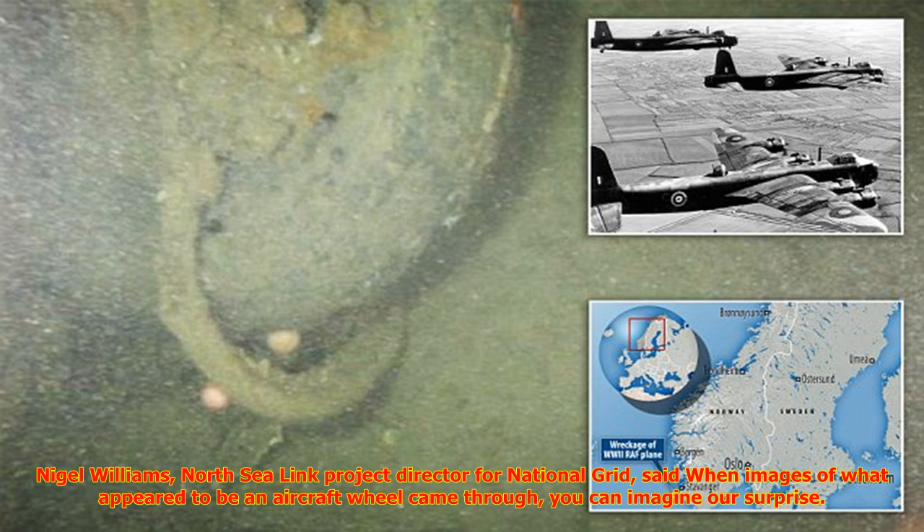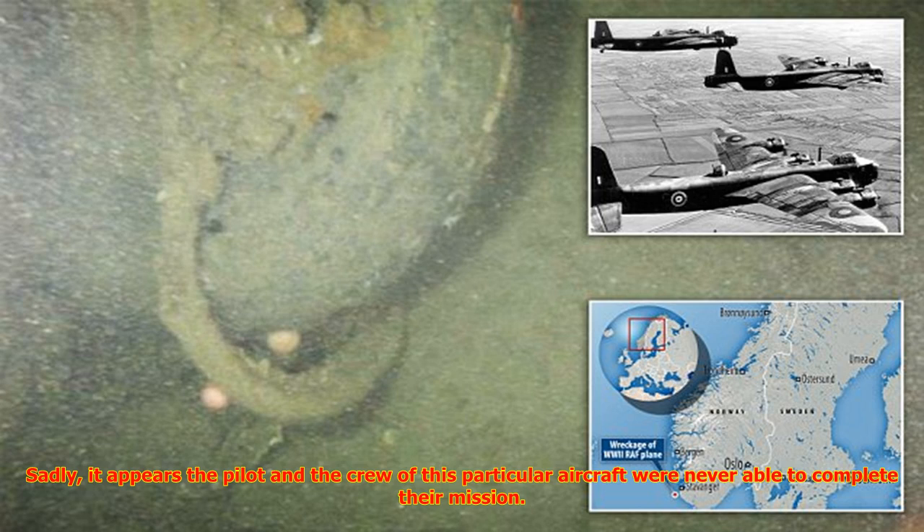After finding the wreckage, engineers sent a camera down on a remote-controlled underwater vehicle to inspect it. Nigel Williams, North Sea Link project director for National Grid, said when images of what appeared to be an aircraft wheel came through, you can imagine our surprise. It was only when experts investigated the images in more detail that we learned there was a strong possibility it could be a British aircraft that served during World War II.